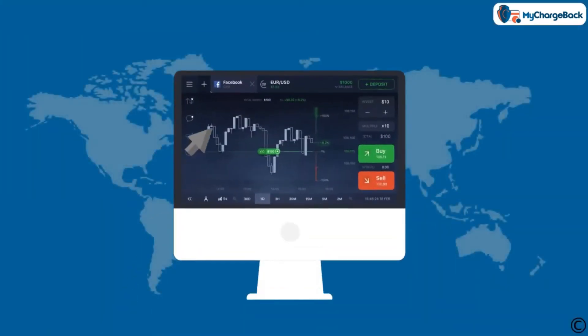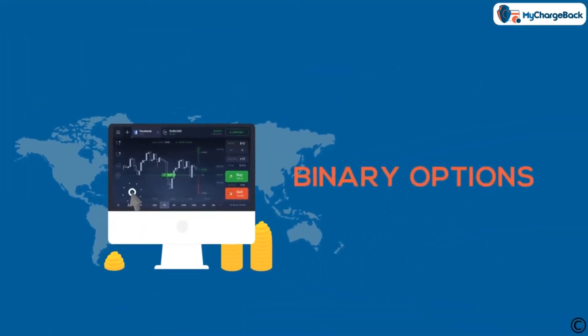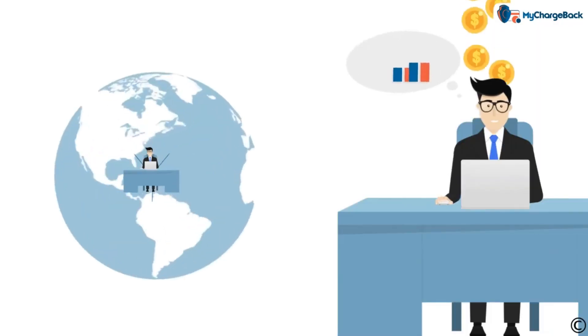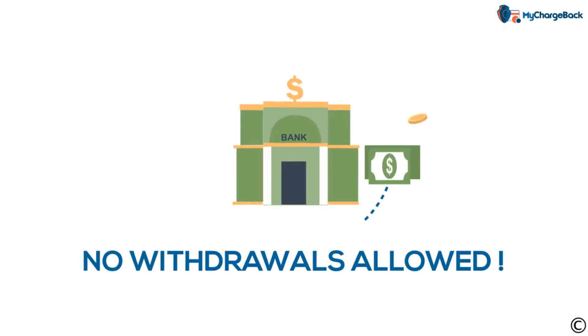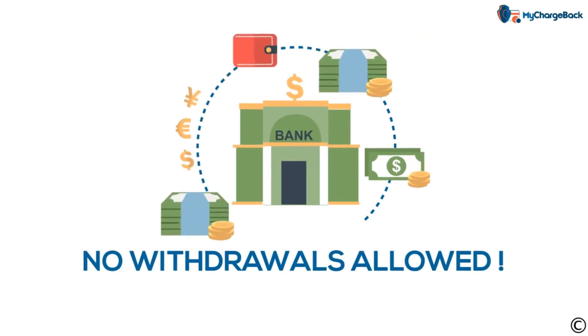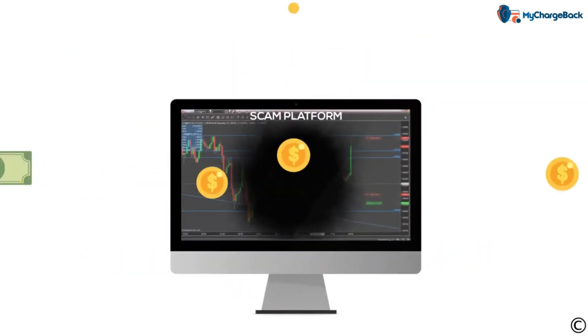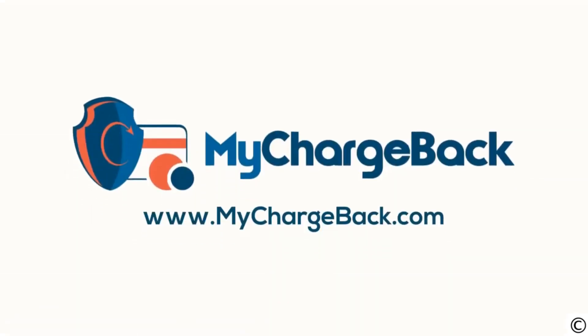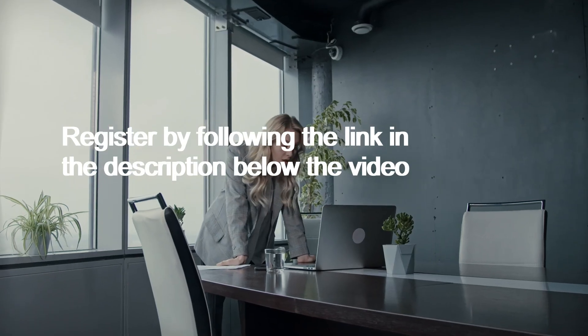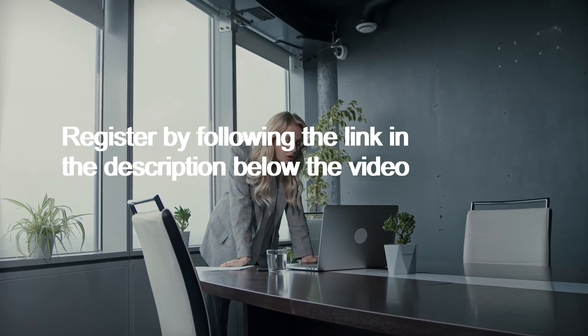Some forex platforms have dumbed down versions of trading, like binary options for example. They have no intent to ever withdraw your deposits — the money only goes in one direction, to them. For more information, visit us at mychargeback.com. Register by following the link in the description below the video.